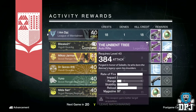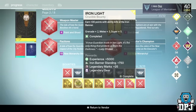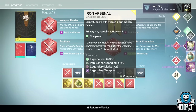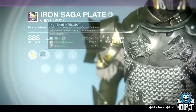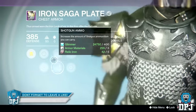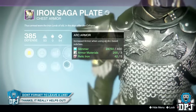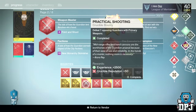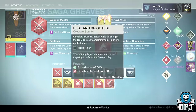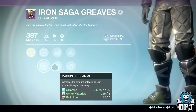From the Iron Light bounty, which drops armor, I received the Iron Saga Plate dropping at 385 defense, offering Intellect and Strength with extra shotgun or rifle ammo. From the Iron Support bounty I received the Iron Saga Greaves dropping at a massive 387 defense, offering Intellect and Discipline and increased ammunition for shotguns.